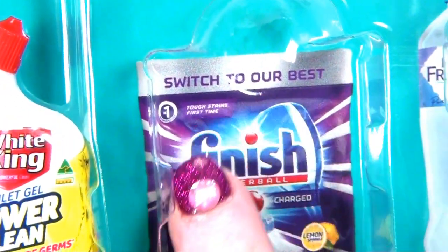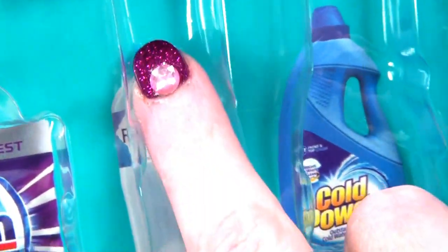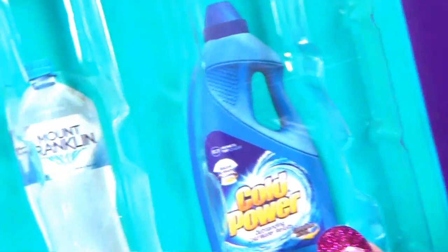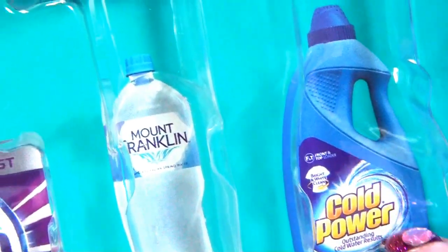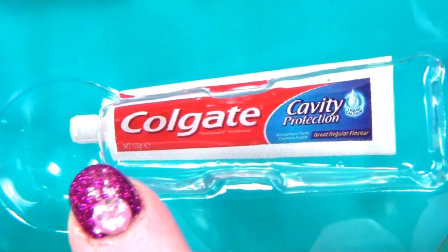Then there's the Finish Dishwashing Tablets - I love the dishwasher, but I don't have that one. I don't have the water and I don't have the washing detergent - that's Cold Power.